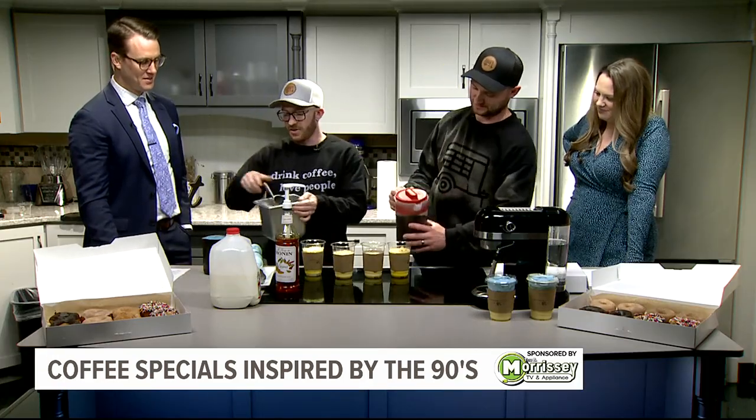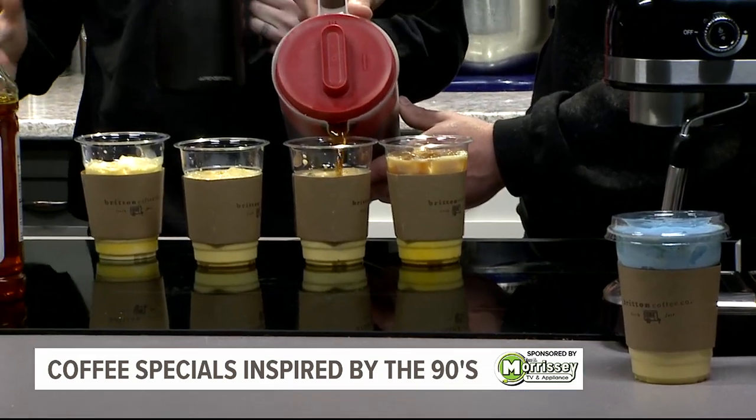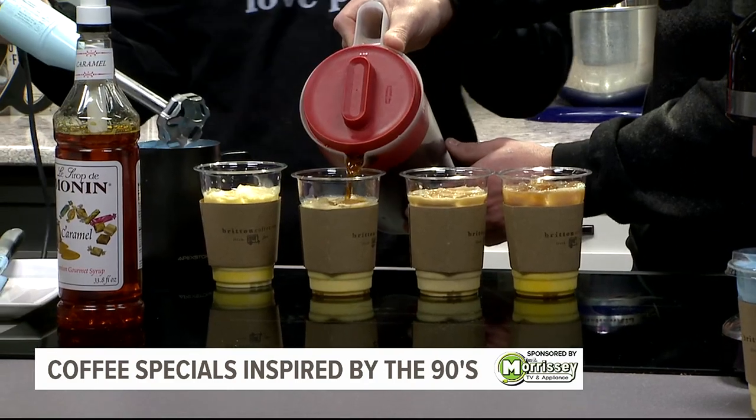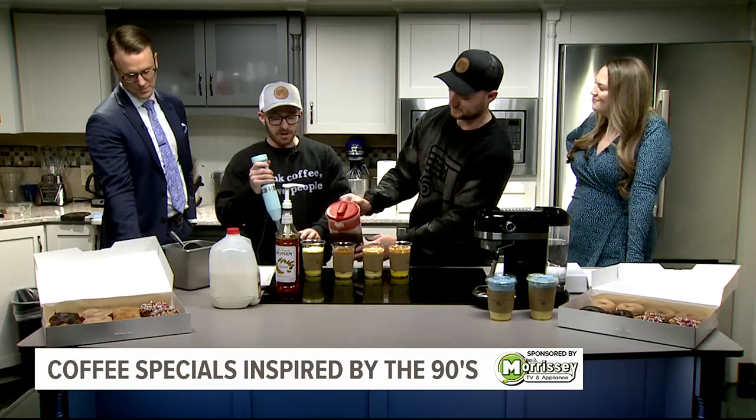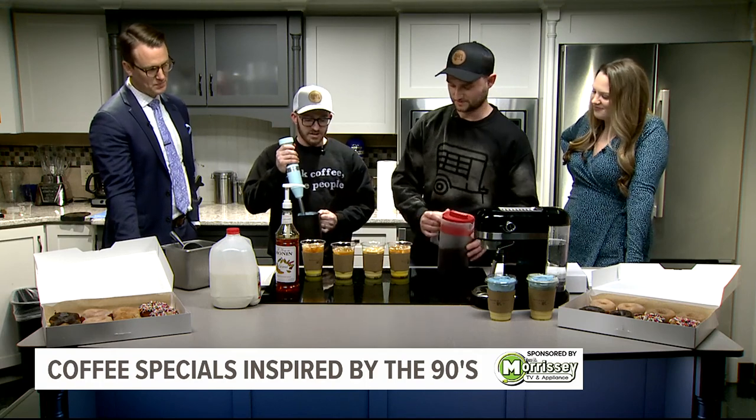This is kind of the key to the drink — it is our toffee nut blue cold foam. So what we've done is we've added toffee nut, heavy cream, and two percent. Then we're going to blend that up to make a thick, frothy, real tasty cold foam.